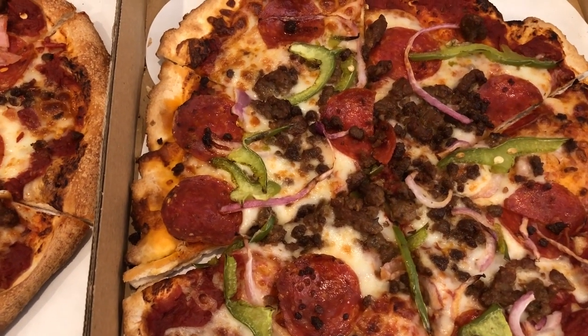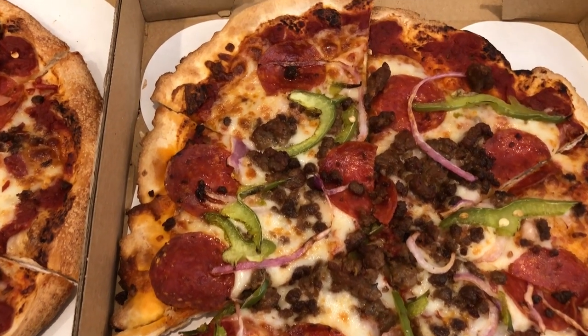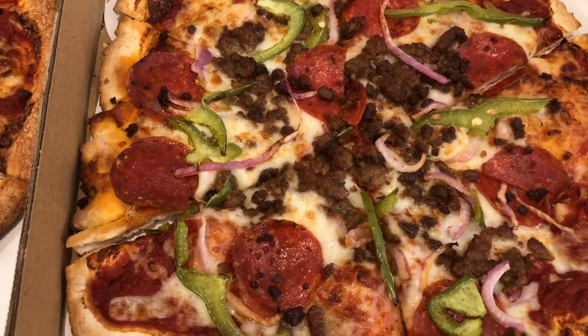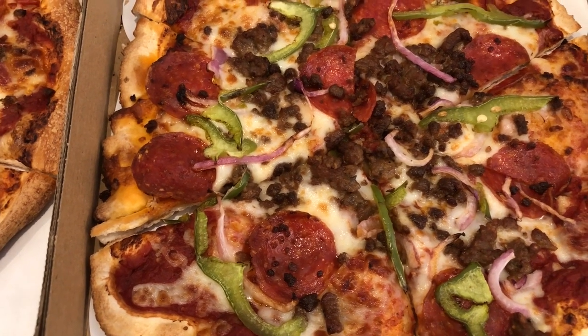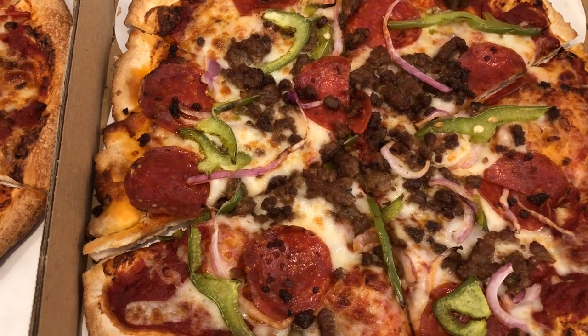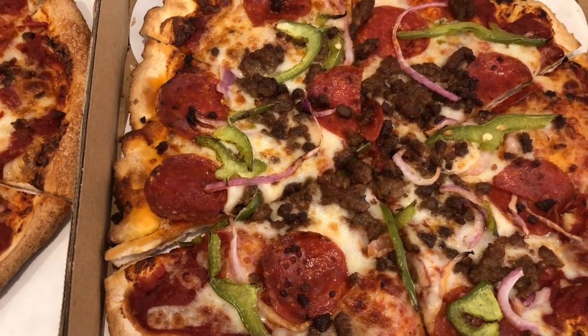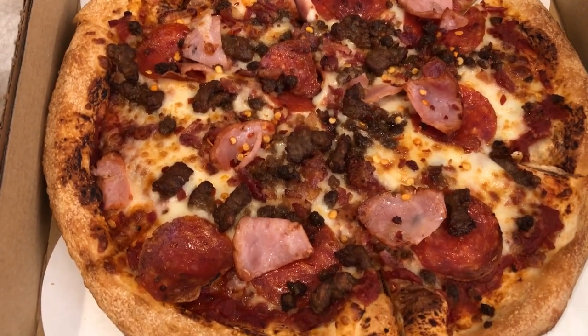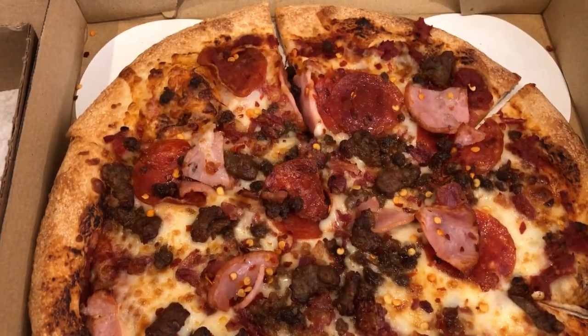I got basically a supreme pizza — it has a fancy name but I can't remember it — so I got that, but it also came with olives, green and black olives, and I had them taken off of my pizza. Howard got the equivalent of their meat pizza, with all different types of meat on it.